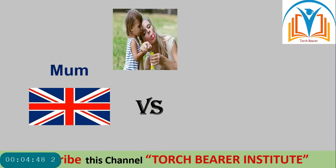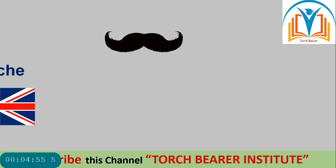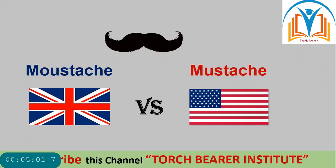Next, 'mum' — spellings are different in both British and American English. Look at this: 'moustache' — British spellings versus American spellings. British is M-O-U-S-T-A-C-H-E while American is M-U-S-T-A-C-H-E. There are spelling differences. Students often get confused in exams about these spellings.